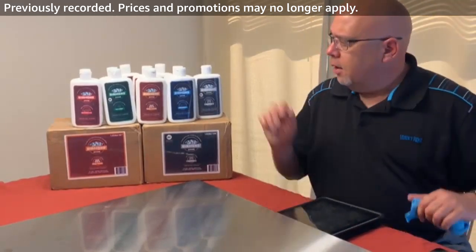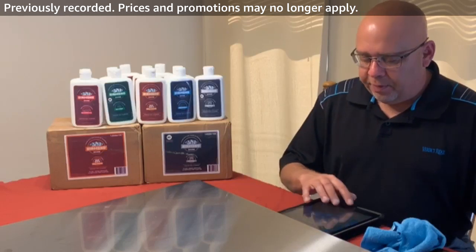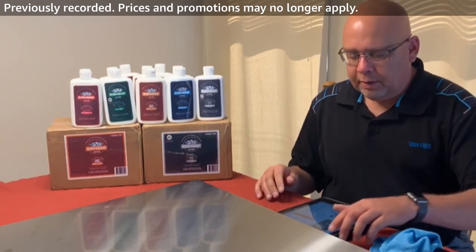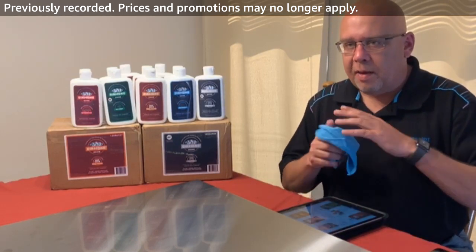So that's the kitchen cleaning product. Hopefully you've learned a little bit about the submicron diamonds in that product and seen how well they actually work — especially on stainless steel, glass cooktops, and pans.